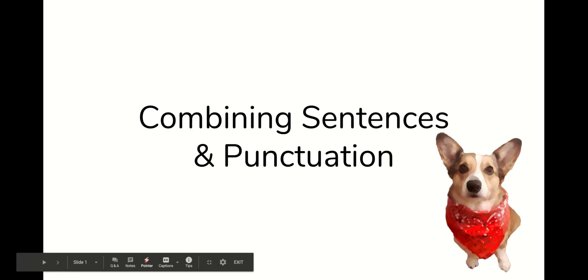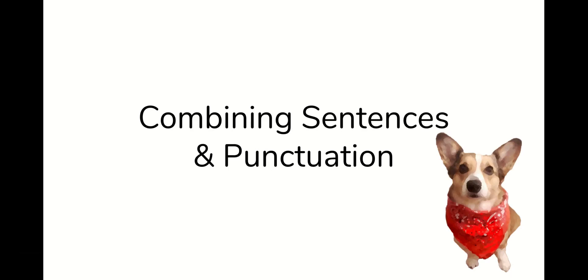Hi everyone, Mrs. Wants here. Today we are going to talk about combining sentences and punctuation. This is going to go very fast. If you want, feel free to pause the video at any time or rewind and watch in order to understand everything.